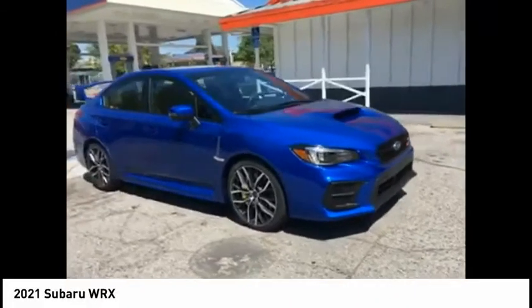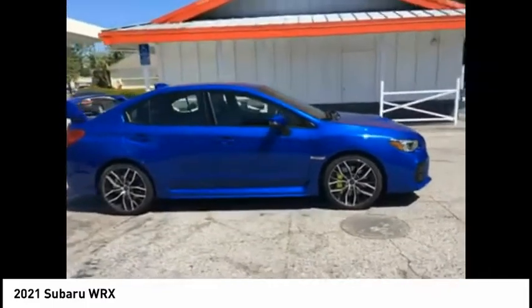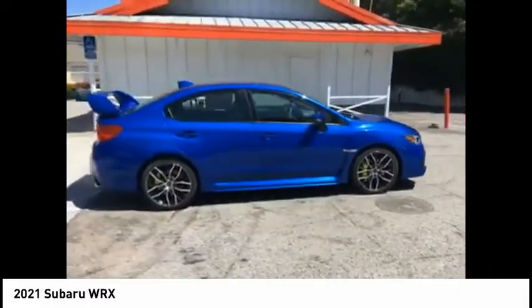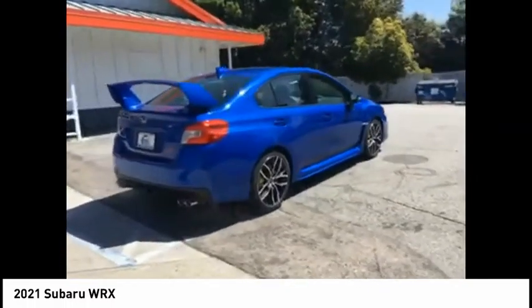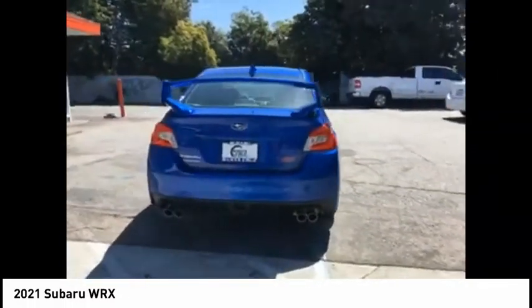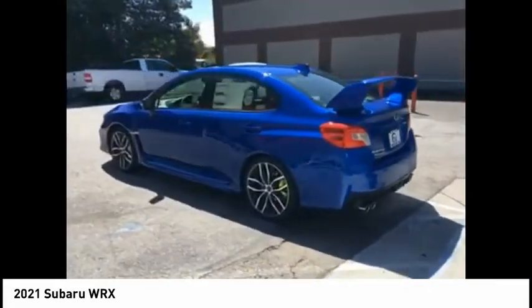Come test drive the 2021 WRX. The Subaru WRX is built with performance in mind. Not only does it provide corner-hugging ability and power galore, but it also provides fantastic fuel efficiency. Plus, you get the dependability that we've come to expect from a Subaru.